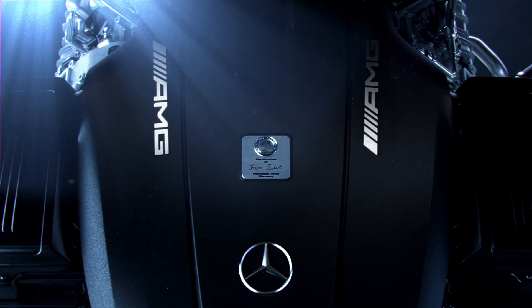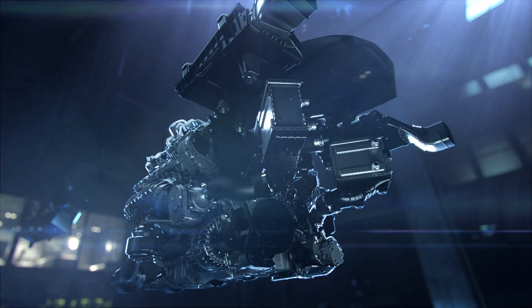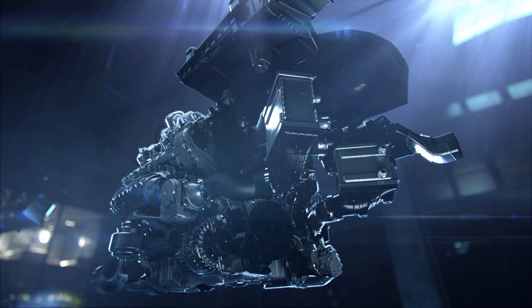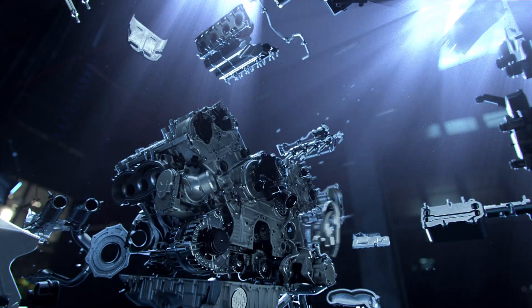The AMG 4.0L V8 bi-turbo engine. Innovative, efficient, and truly a technological masterpiece representing the next generation from AMG. Technology learned and earned in motorsport at the highest level is transferred and optimized for daily enjoyment in an AMG.